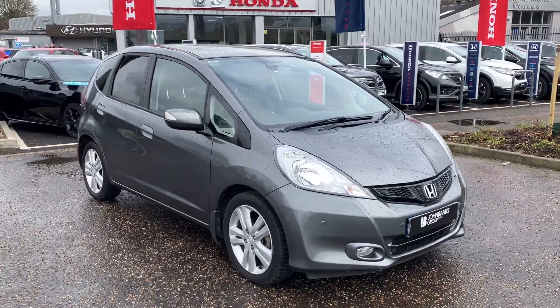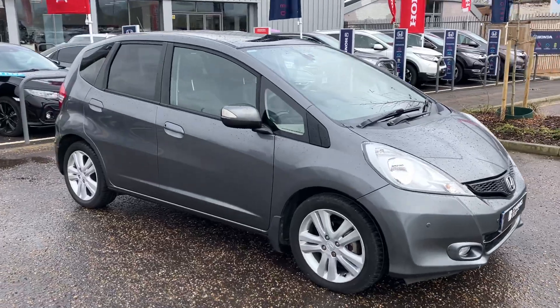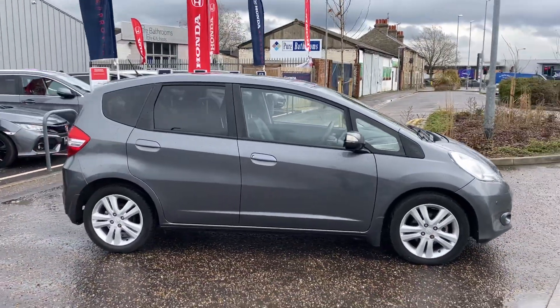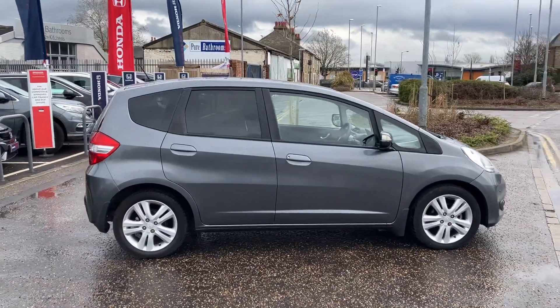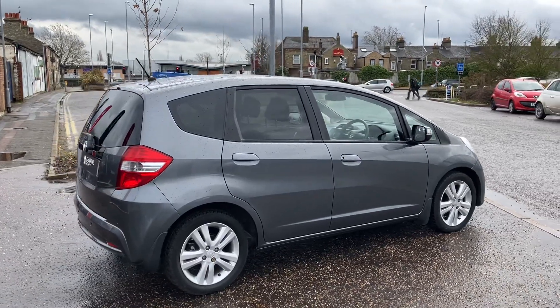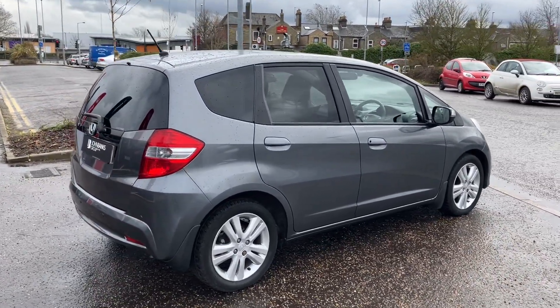Hi, welcome to John Makes Honda. Today we have a fantastic Honda Jazz finished in metallic grey. This is an automatic EXL model — top-of-the-range EXL — which gives you the alloy wheels, parking sensors, and full leather seats.